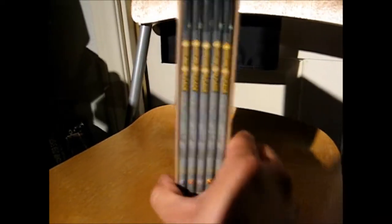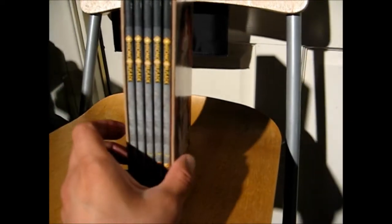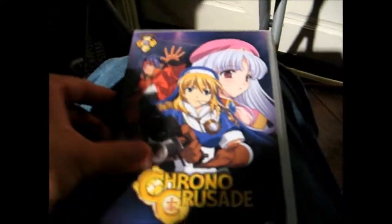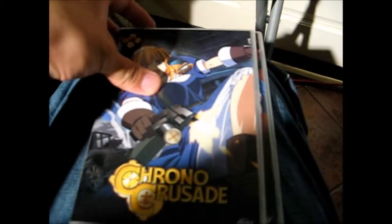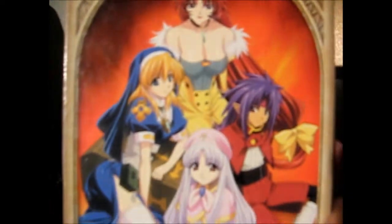At another thrift store, picked up a Chrono Crusade DVD box set. It has five discs and it just looks really, really cool. This was $5 and it appears to be new as well. I pulled out the CDs and everything is in there - disc number one, two, three, four, and five. Like I said, the discs are in immaculate shape. So that's Chrono Crusade with really cool artwork in the back.